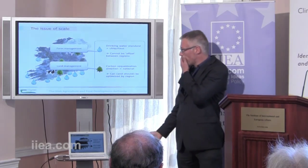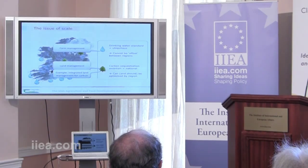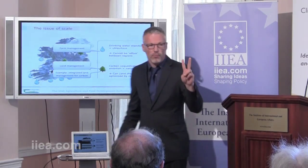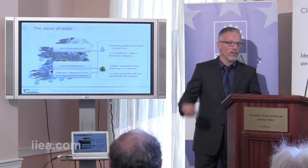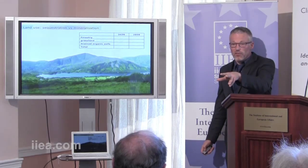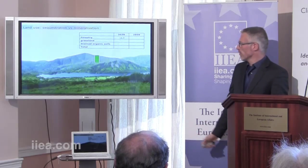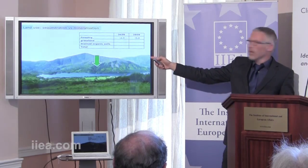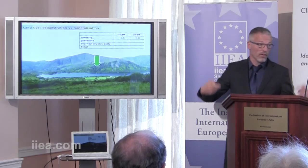The other example is land management. I'm going to use what we call integrated land management as an example — the term the department uses to specifically look at two functions: primary productivity and carbon sequestration. We'll use the greenhouse gas debate as an example. We know that our land both sequesters carbon and mineralizes it. From our forestry, we're currently locking away 2.6 megatons per year. That is projected to decline unless we start planting at a very high rate again, because we're beginning to harvest our Kyoto forests.